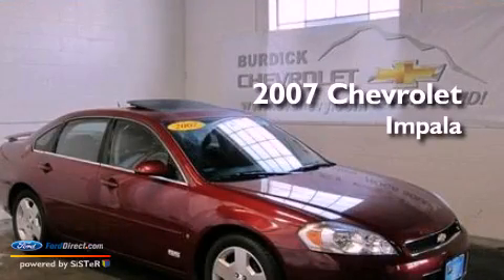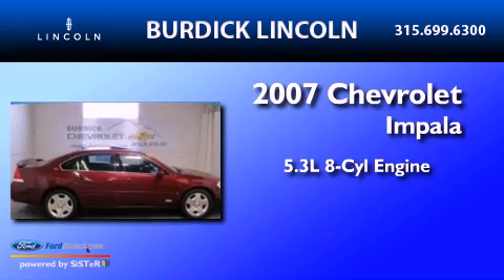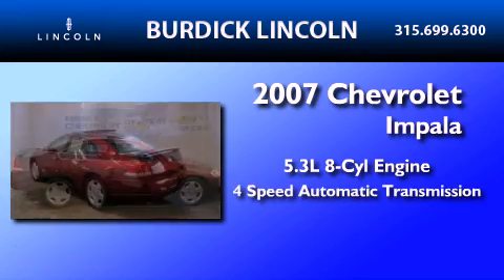This is a 2007 Chevrolet Impala. It has a 5.3-liter 8-cylinder engine and a 4-speed automatic transmission.